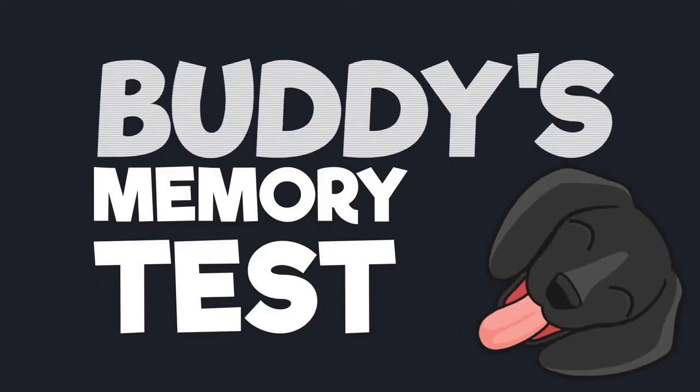So with that in mind, here's a little test that you can do with your dog at home. Should we give it a name? Yeah, let's give it a name — Buddy's Memory Test! For this memory test, you'll need a treat or toy or something like that, and of course you'll need your dog.